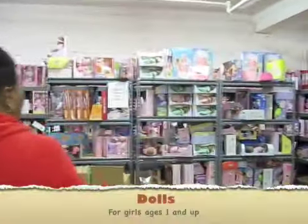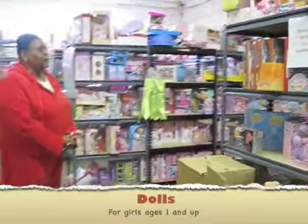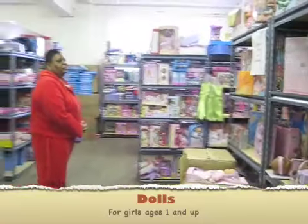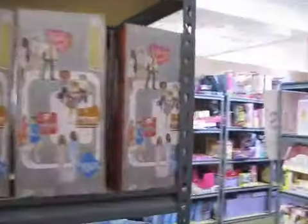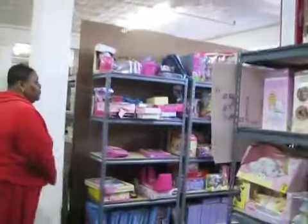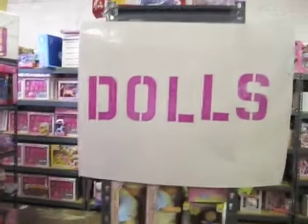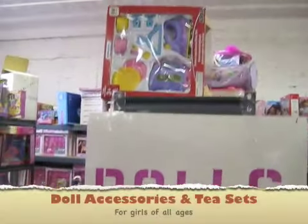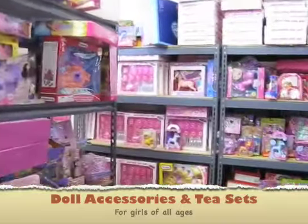And this is our baby doll section. This is for our younger little girls that want to play with dolls. And last but not least, this is our doll accessory set where we have dishes and crowns and shoes and everything that you can imagine that can go with a little girl's doll.